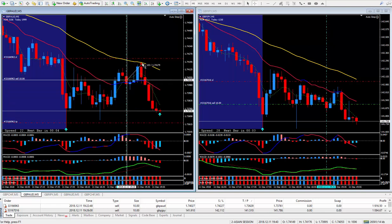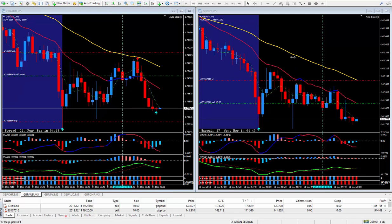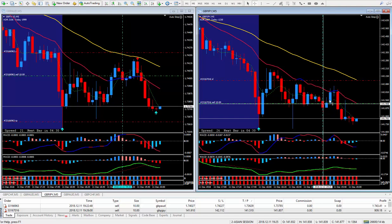It did go against me 15 PIPs. There's my 20 PIP stop. And I'm up right now 25 PIPs. And on the Pound Yen, I got in right on this red candle as it was going down. Everything was telling me to sell. Now it did go against me about 15 PIPs. There's my 20 PIP stop. And I'm up 13 PIPs right now.